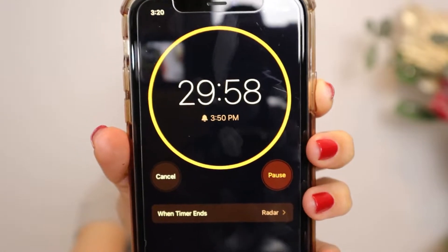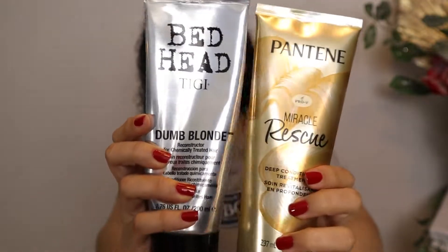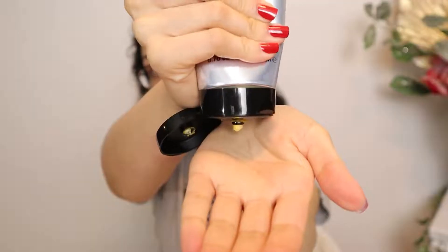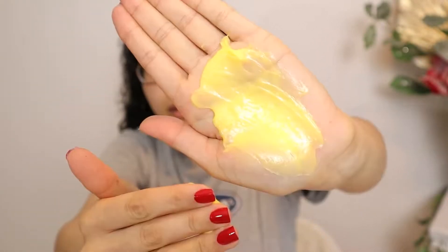After washing the oil out of my hair, this is what we're working with. For my deep conditioner I'm going to use a mix of two products: the Bedhead Dumb Blonde and the Pantene Miracle Rescue. Starting with the Dumb Blonde as my protein treatment — it's really thick and creamy, smells so good, and really brings my curls back to life.